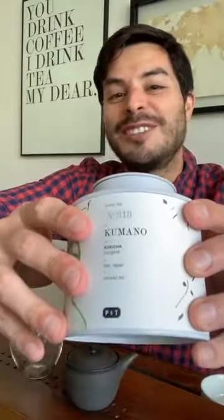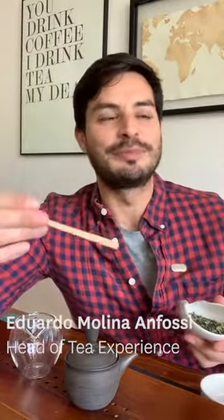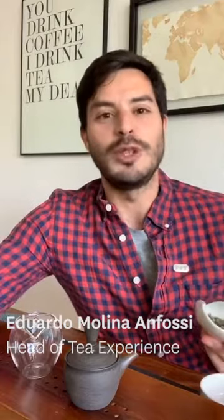Let me introduce to you our Kumano. Kumano is our Kukicha Karigane. Usually when we say what is tea, when we want to define tea, we will talk about tea being a beverage we get through the infusion of the leaves of the tea plant, of the Camellia sinensis.